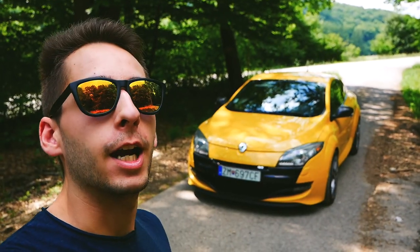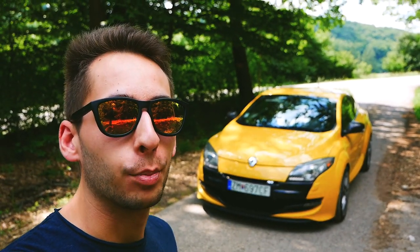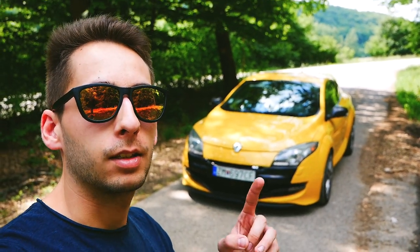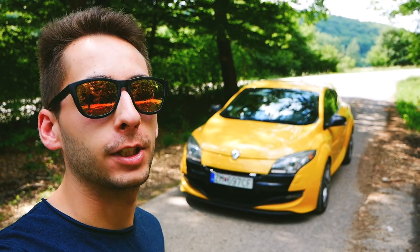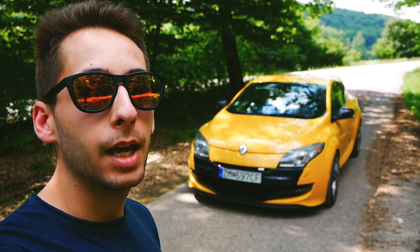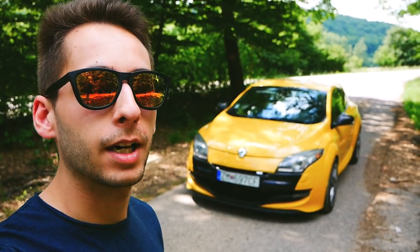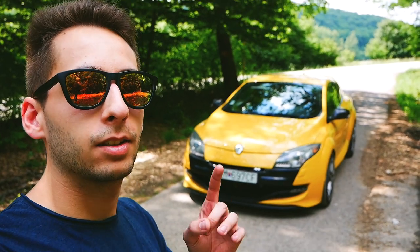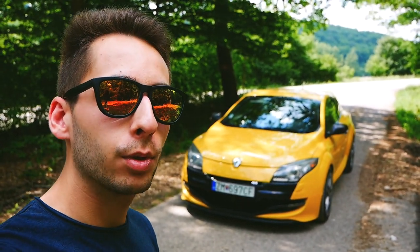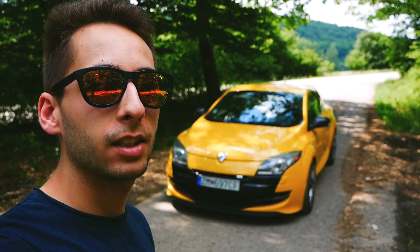Whoever owned a French car knows how different they can be compared to a German or Japanese car. This is the Renault Megane RS 250 Cup — the car with which Renault initiated the battle over which manufacturer would have the quickest car on the Nürburgring. This particular one is my own car, and let me show you all the weird quirks and interesting features it has.